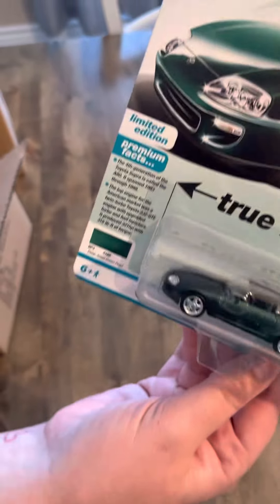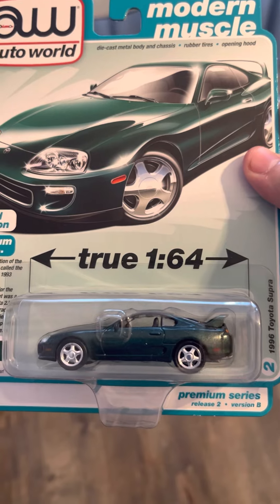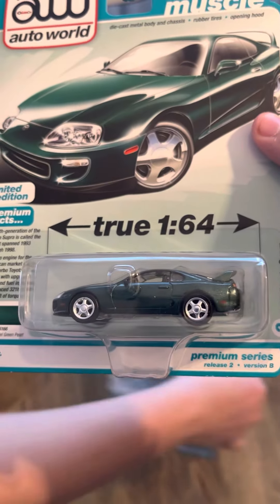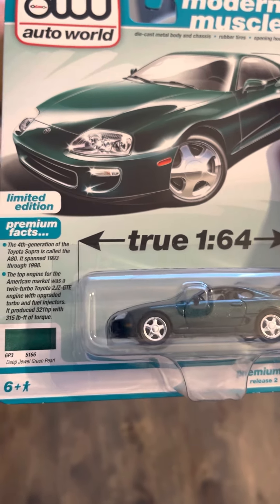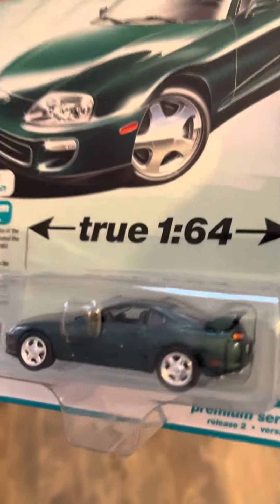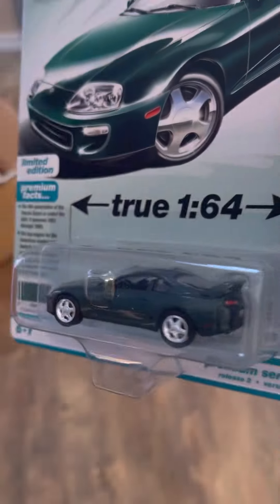We're starting with number two. So, '96 Toyota Supra. This is obviously version B of the second release of 2022 for AutoWorld. This time it's in Deep Jewel Green Pearl. I'm definitely more of a fan of the blue. So, there's that one.